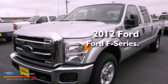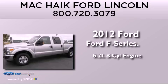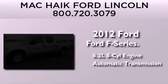This is a brand-new 2012 Ford F-Series. It features a 6.2-liter, eight-cylinder engine and an automatic transmission.